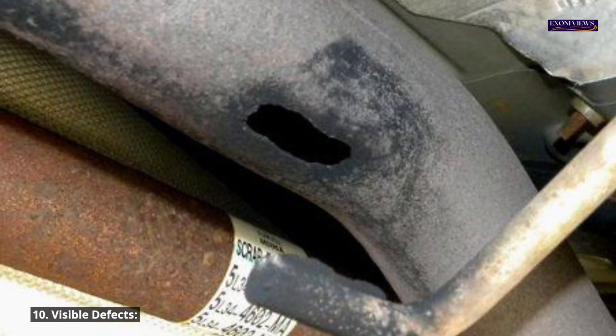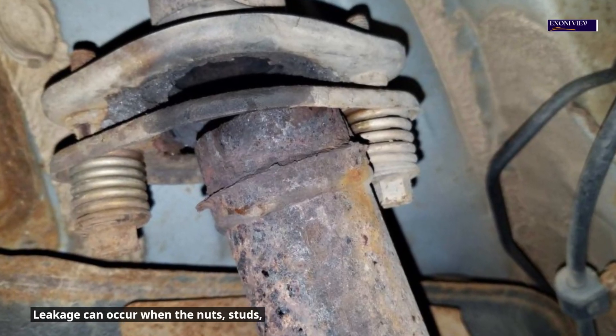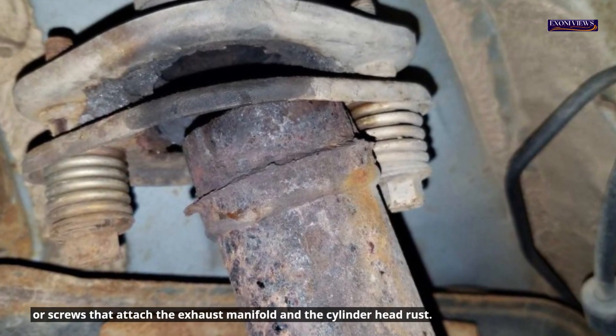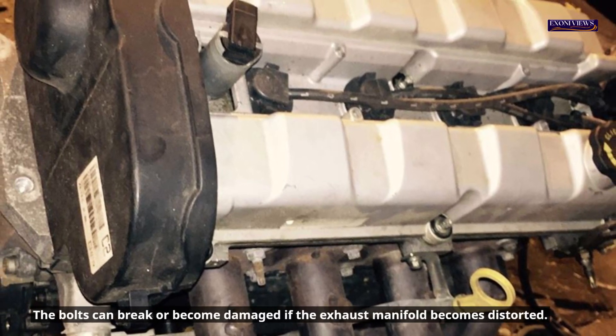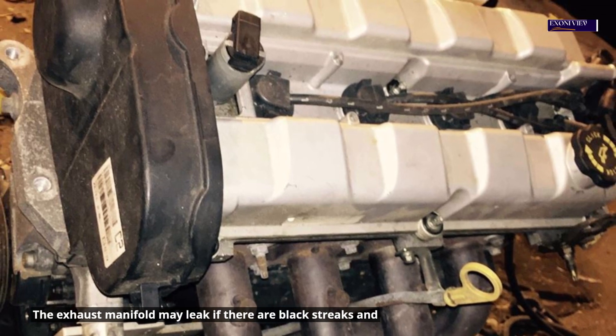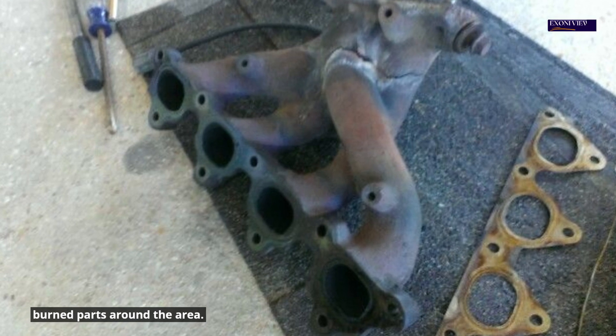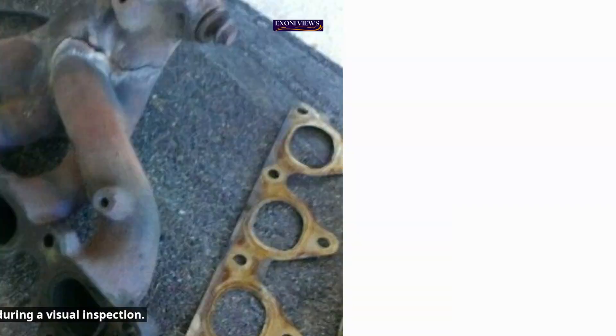10. Visible defects. Leakage can occur when the nuts, studs, or screws that attach the exhaust manifold and the cylinder head rust. The bolts can break or become damaged if the exhaust manifold becomes distorted. The exhaust manifold may leak if there are black streaks and burned parts around the area. Cracks could be found in the exhaust manifold during a visual inspection.